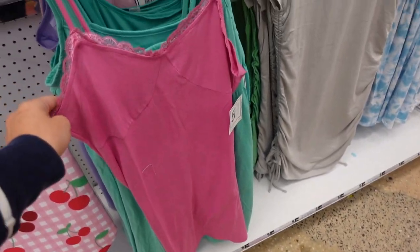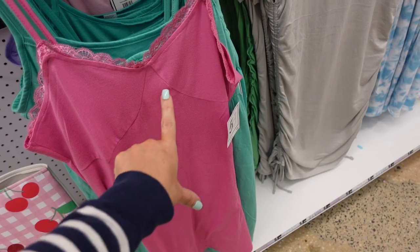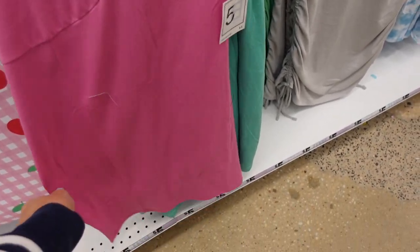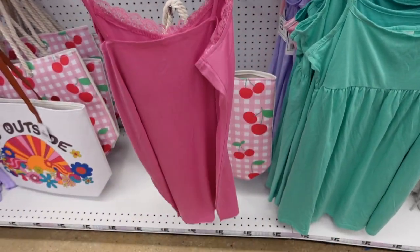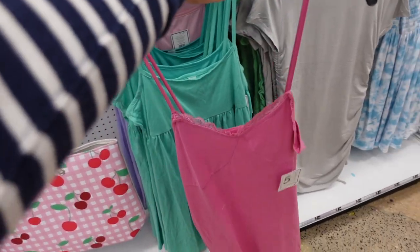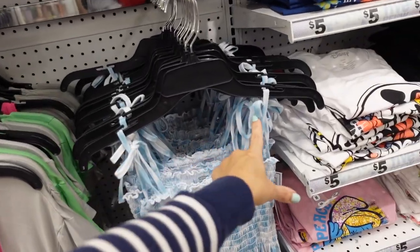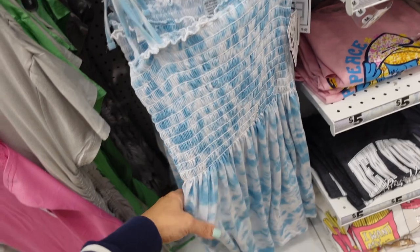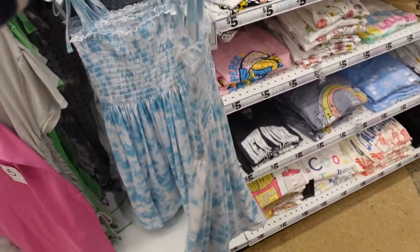First thing I'm seeing are these lace trim dresses — it has that thin strap, the v-neckline with the lace trim, corset style seaming, flows out a little bit at the bottom, and then it's squared in the back. And you're seeing this pink — how cute are these smock dresses? It has that tie strap, squared neckline, smocking through the bust, flowy, it's like a nice soft t-shirt material.